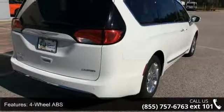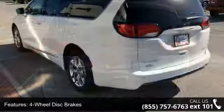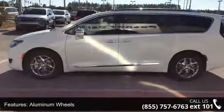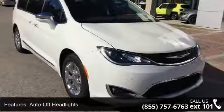Some of the top features included with this vehicle are 4-wheel ABS, 4-wheel disc brakes, adjustable steering wheel, aluminum wheels, auto-off headlights, backup camera, brake assist, bucket seats, child safety locks, and cool driver seat.